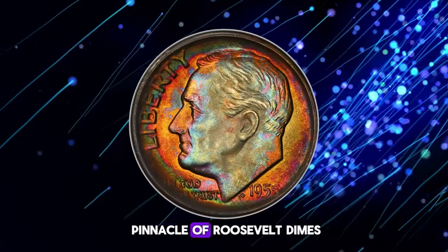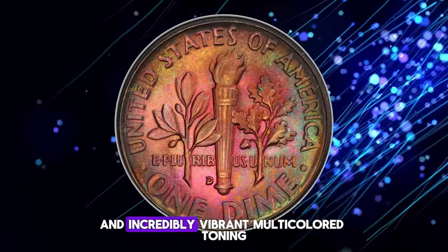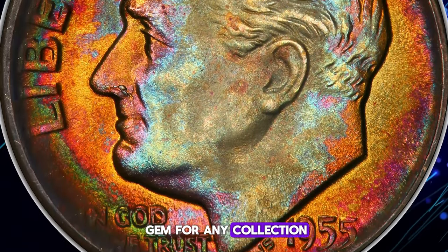This coin embodies the pinnacle of Roosevelt dimes, featuring a full strike, pristine surfaces, glistening luster, and incredibly vibrant multi-color toning. The 1955-D is exceptionally rare in this high grade, making it a true gem for any collection.